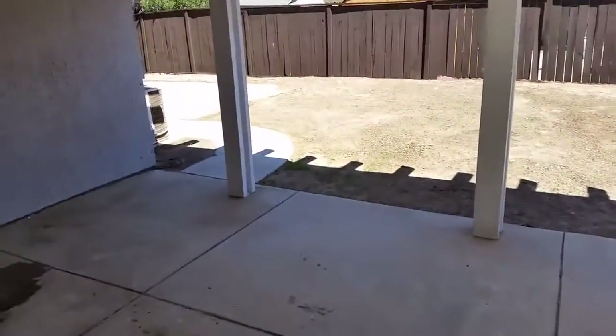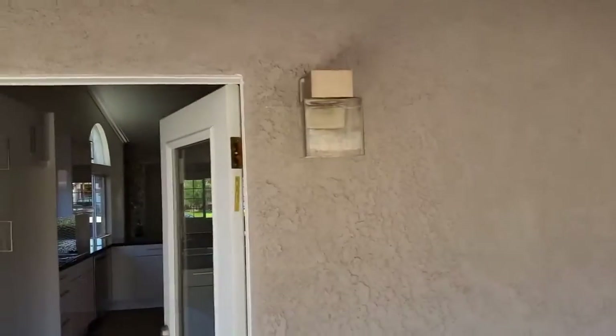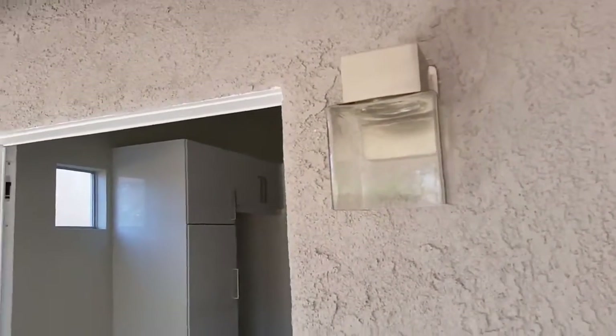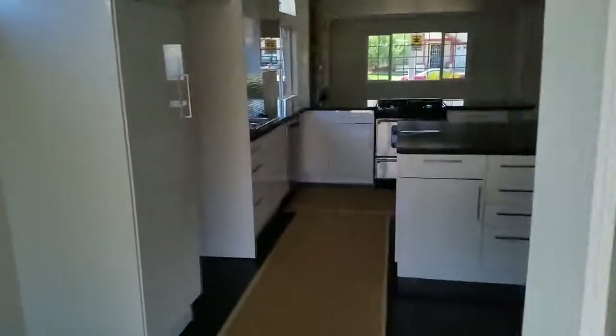Every item is top-of-the-line: faucets, fixtures, appliances. This is the backyard. You can see even in the smallest details, like the fixture right here — very unique, very different — not something you would normally see, particularly on a flipper job.